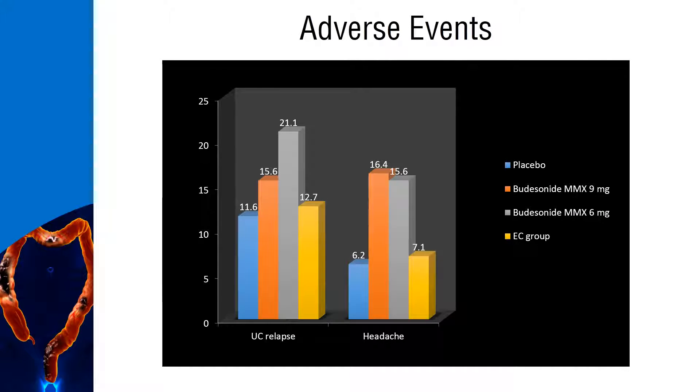The number of patients with treatment-emergent adverse events were similar across all treatment groups. The most common treatment-emergent adverse events observed in all groups were ulcerative colitis relapse and headache. The adverse events were significantly less in the placebo and budesonide MMX 9 mg groups.